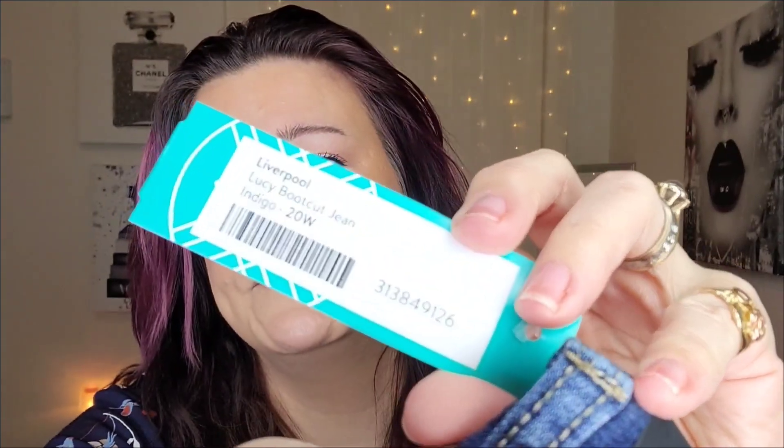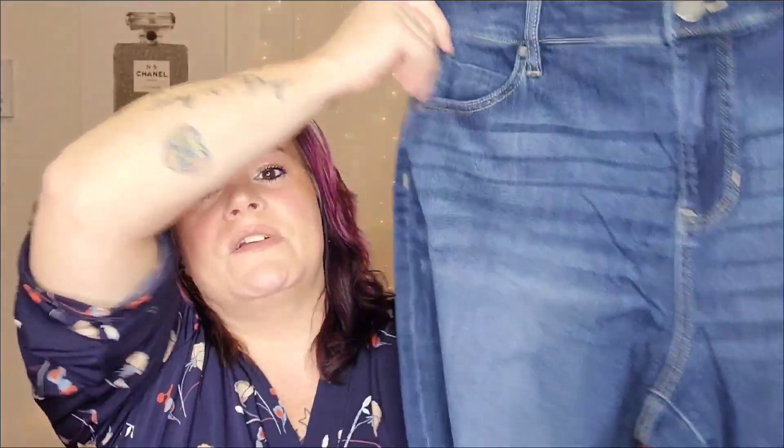Last up in the clothing burrito is a pair of pants — the Liverpool Lucy bootcut jean in indigo, size 20. I love this brand though they can be pricey so I'm a little nervous. They fit really well, have great stretch, and I love the color. It's a bootcut — she nailed this! Beautiful detailing, great back pockets, a little whiskering which I love. Round of applause — let's try everything on!